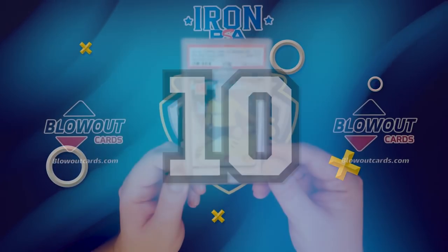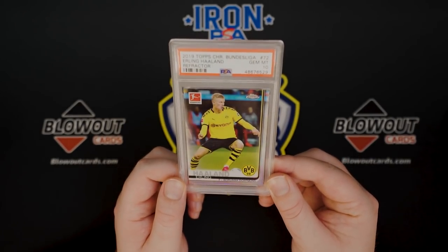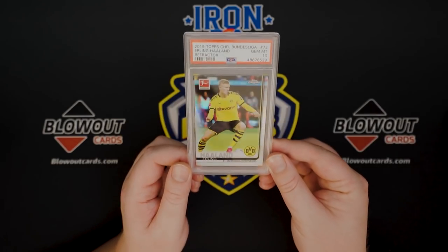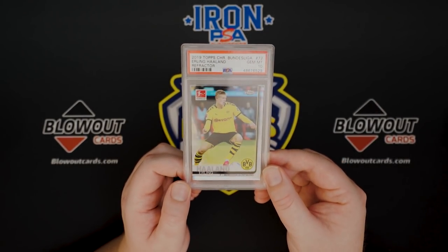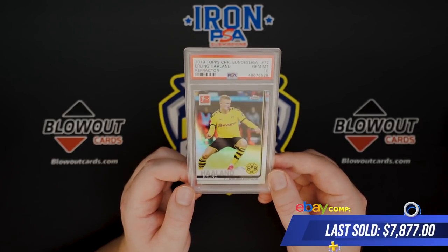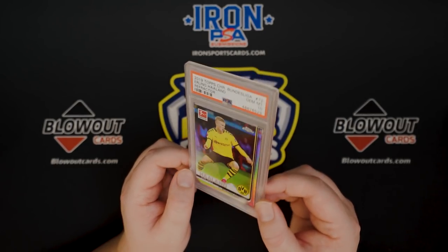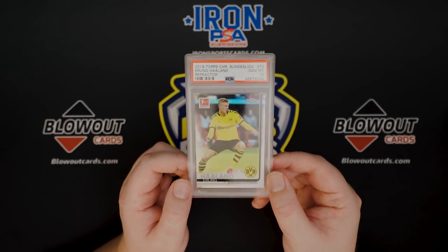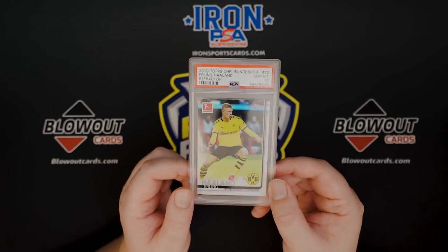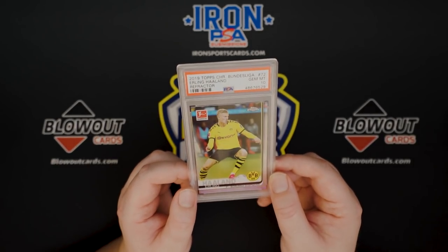First up at number 10 is a soccer card, which you may or may not have expected. This is the 2019 Topps Chrome Bundesliga Erling Haaland Refractor. I bought him before his big boom for about a thousand dollars, and right now this is anywhere from seven to eight thousand dollars. He's obviously being scouted by some of the big clubs, especially in the Premier League, so prices for him are expected to keep on rising. There's our number 10: Erling Haaland Topps Chrome Bundesliga Refractor PSA 10.